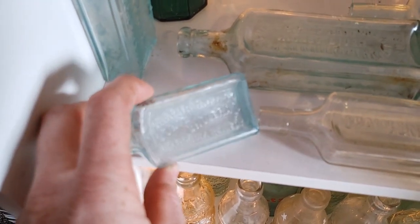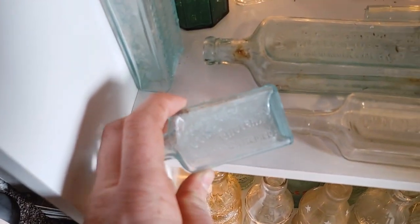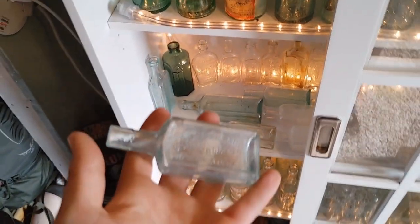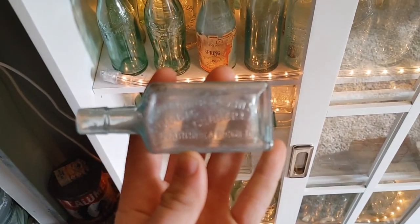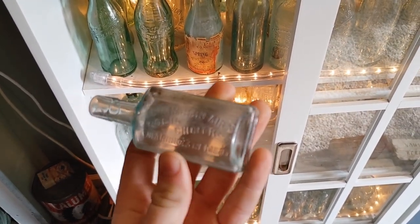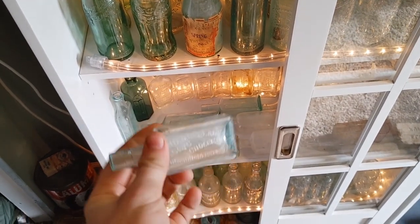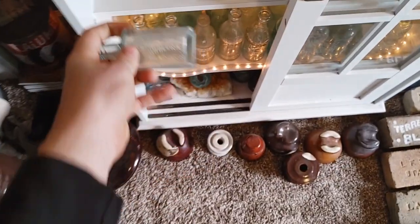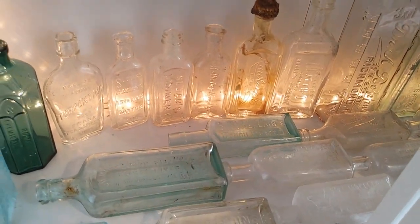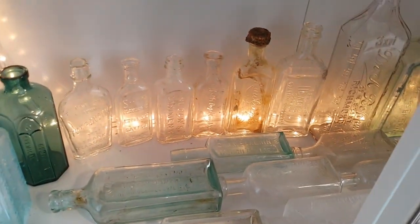I've got the Chamberlains right here — I really like these. I dug both of those Chamberlains. All this is mixed in; some of it I bought, some of it I've dug, and some of it still needs cleaning.